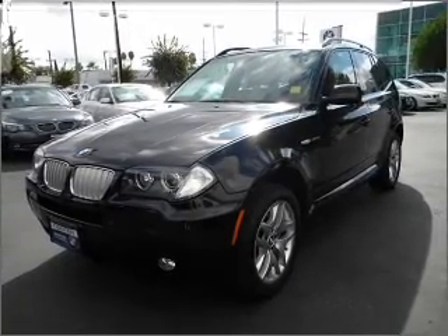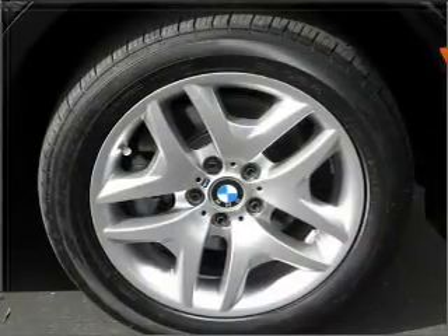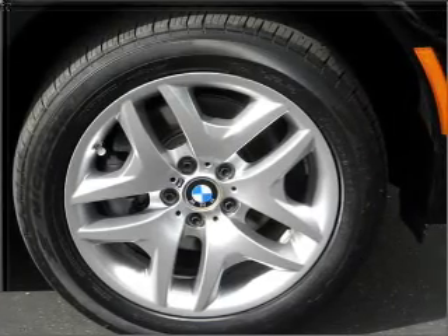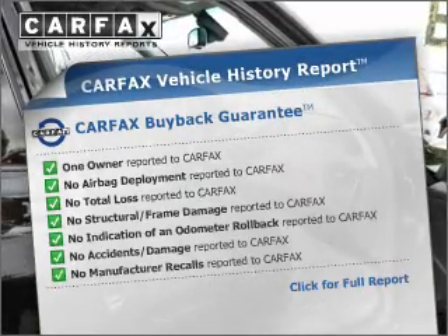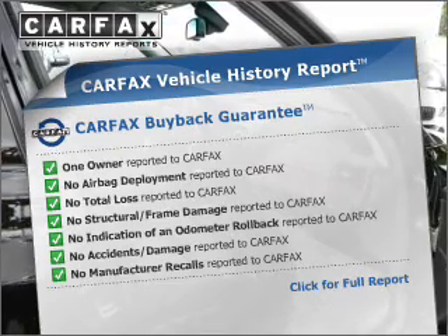You will appreciate the safety feature of anti-lock brakes, and memory settings make for a more comfortable ride. This vehicle comes with a CARFAX report, which reduces your buying risk by providing the vehicle's history before you purchase.